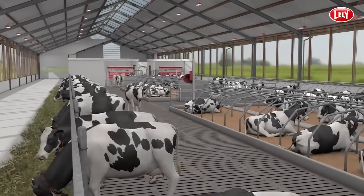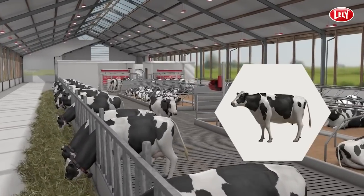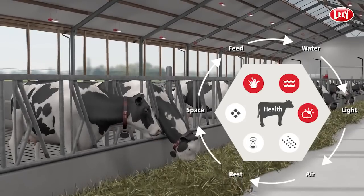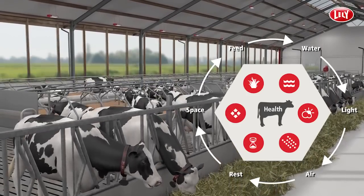Free Cow Traffic is about the cow's natural behaviour based on the six freedoms of the cow: Feed, Water, Light, Air, Rest and Space.